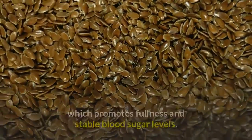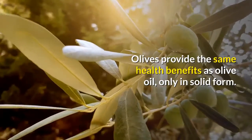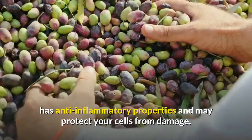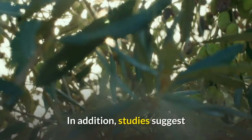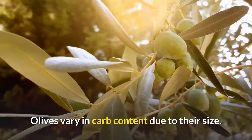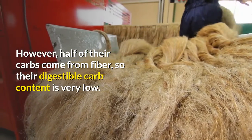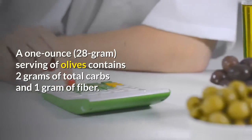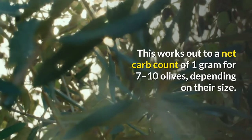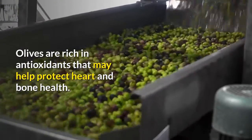Olives. Olives provide the same health benefits as olive oil, only in solid form. Oleuropein, the main antioxidant found in olives, has anti-inflammatory properties and may protect your cells from damage. In addition, studies suggest that consuming olives may help prevent bone loss and decrease blood pressure. Olives vary in carb content due to their size, but half of their carbs come from fiber, so their digestible carb content is very low. A 1-ounce (28-gram) serving of olives contains 2 grams of total carbs and 1 gram of fiber, working out to a net carb count of 1 gram for 7 to 10 olives. Olives are rich in antioxidants that may help protect heart and bone health, and contain 1 gram of net carbs per ounce.